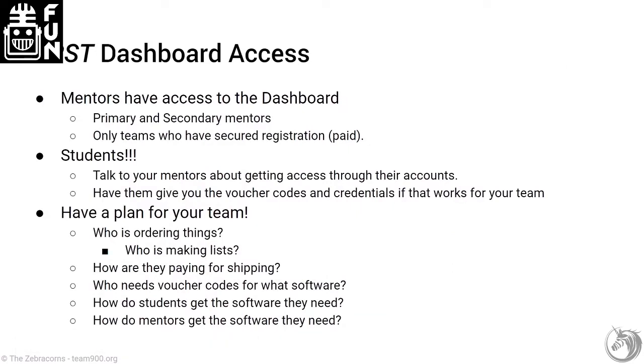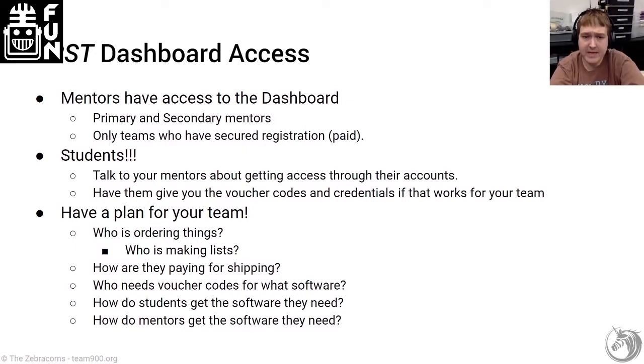Who has access to that? The primary and secondary mentors have access to it, and only teams that have secured their registration — meaning they've paid at this point. That's going to raise questions from rookie teams who might still be waiting on registration, particularly if you're waiting on grants. I'll be honest — I don't know whether those teams are covered, so you'll have to reach out to First directly if you don't already have access inside the Dashboard.